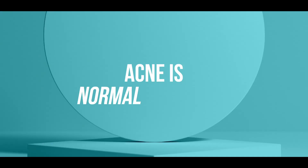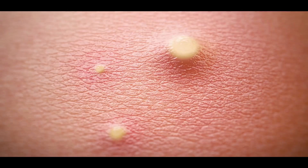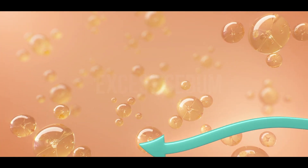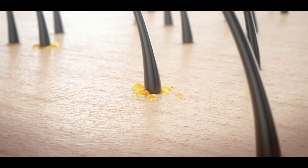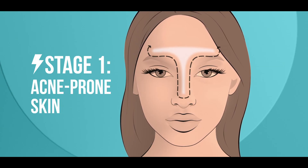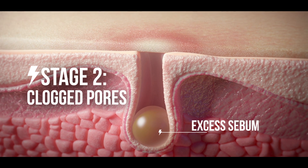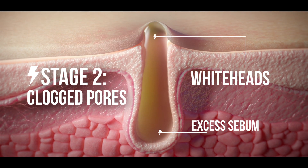Here's the thing — acne is normal and common, and it can look like this, this, or even this. Acne occurs when sebaceous glands start to produce excess sebum, and so begins the acne life cycle. This excess sebum is either passed on to the skin surface or retained by the body, resulting in oily, patchy skin with a greasy T-zone prone to breakouts and zits. This excess sebum can clog your pores, leading to higher sebum buildup causing whiteheads and blackheads.